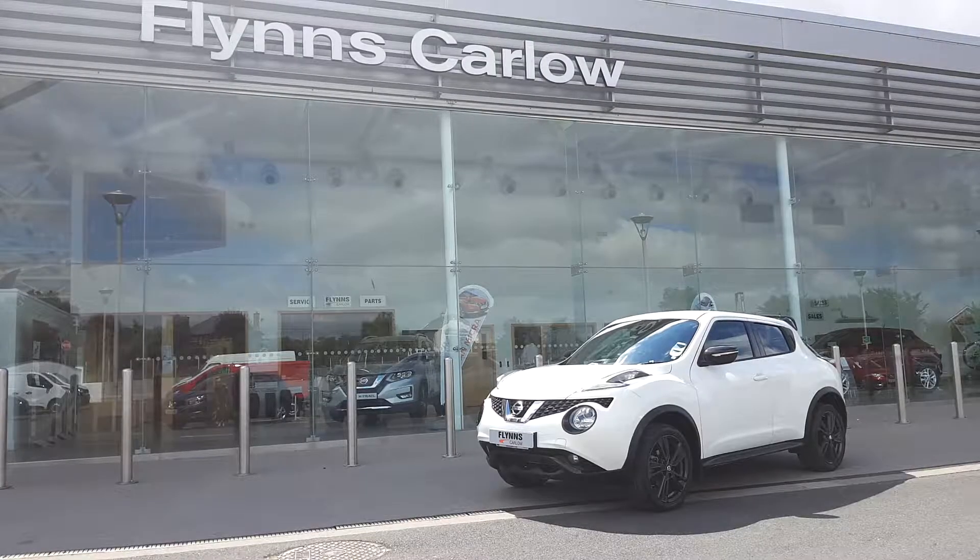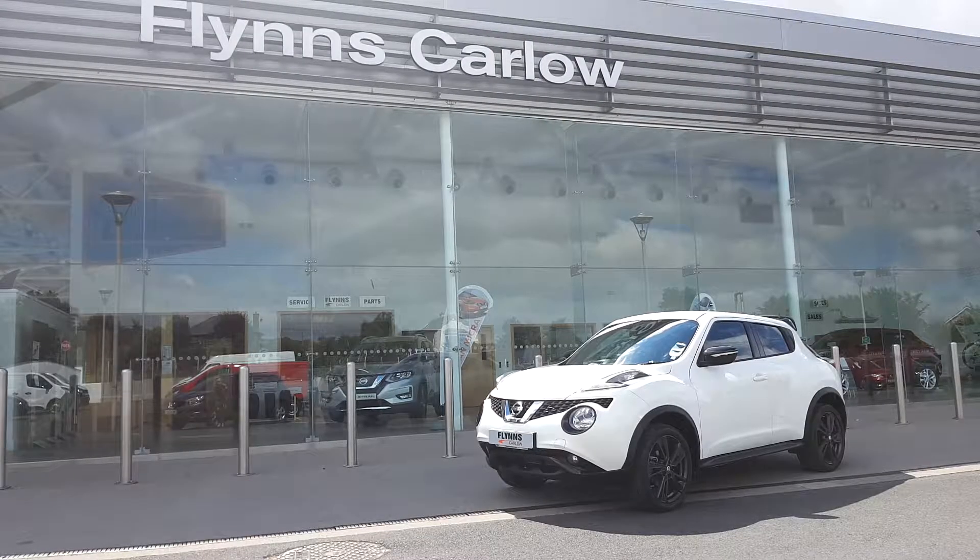For more information visit FlynnsCarlowNissan.com or you can call us on 059 917 4600.